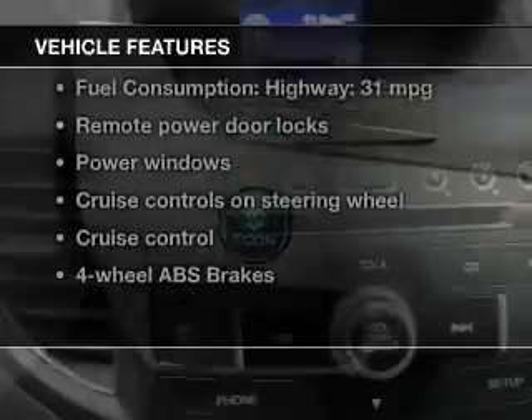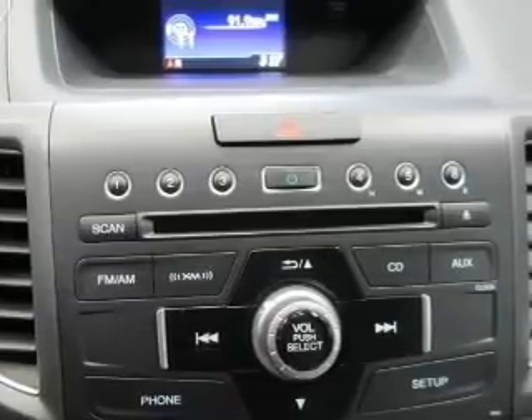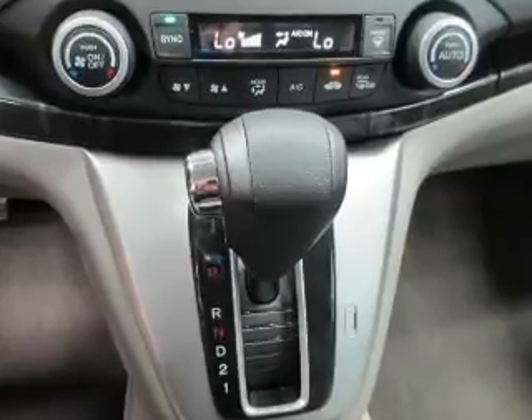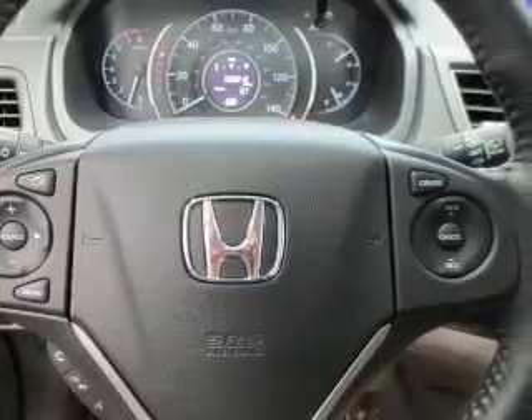Plus enjoy these notable features included in this vehicle: keyless entry, leather seats, power door locks, power windows, cruise control, Bluetooth wireless, and AM FM stereo with a CD player. Let us put you in the driver's seat today. Call or click to contact us.